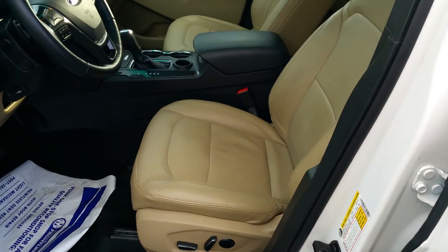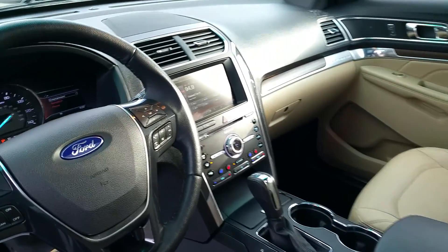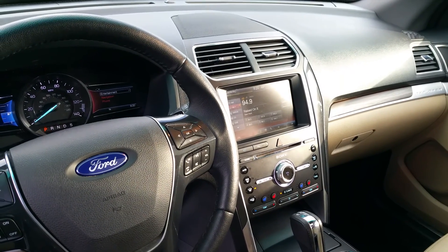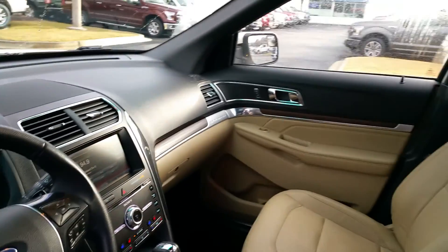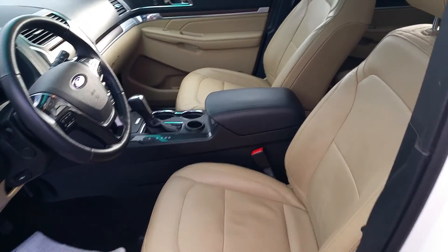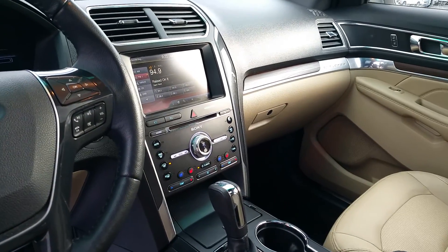You've got your perforated heated seats, Sony sound system, heated seats, air conditioned seats, and a heated steering wheel. This car has got it all — 2016 Ford Explorer Limited. Very, very nice. You also get dual climate control.